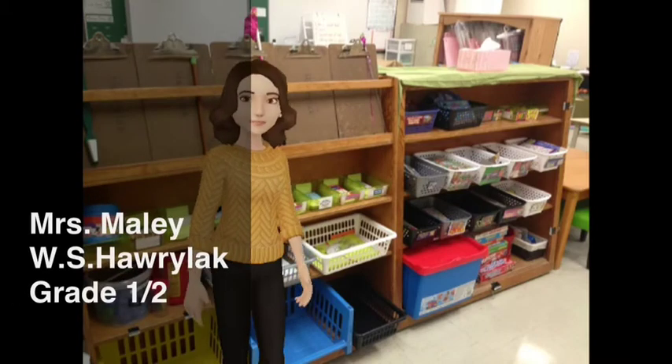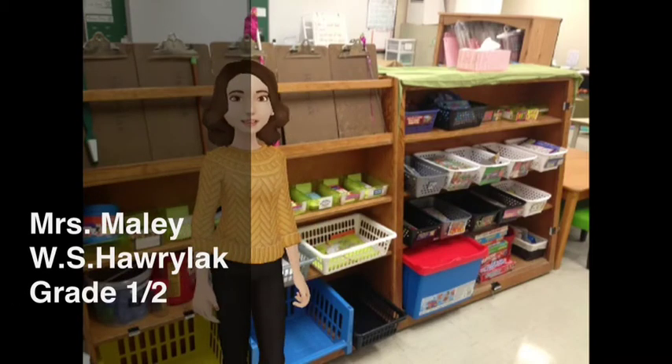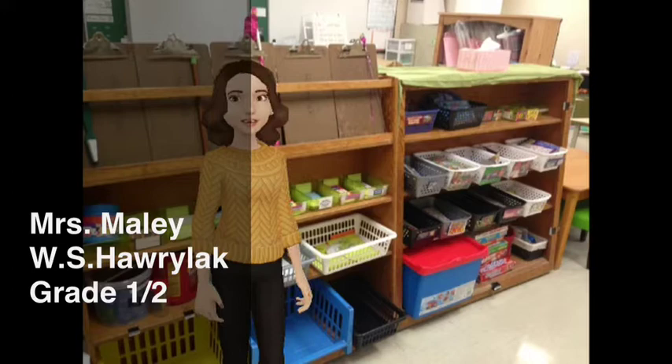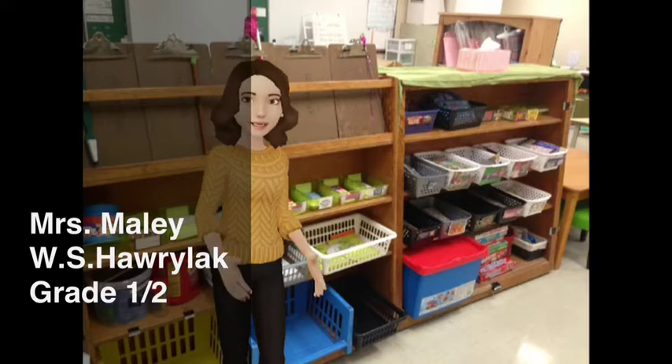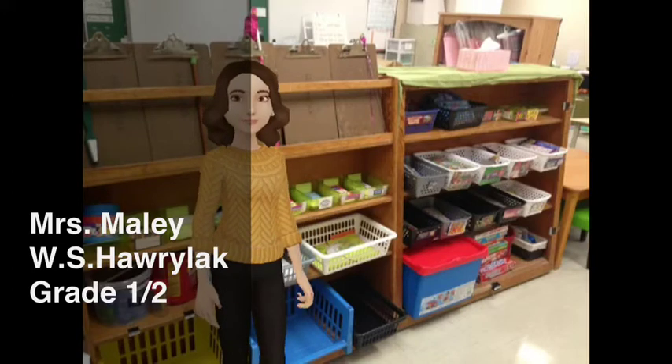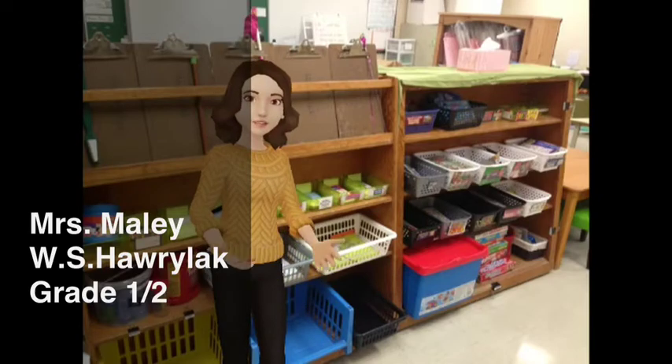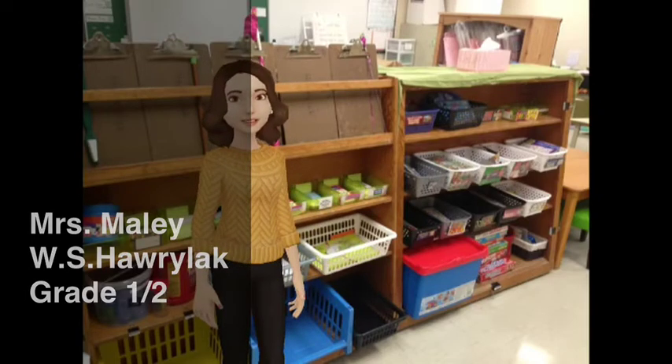Hi, my name is Mrs. Mailey and this is what you see when you first enter my classroom. I was really struggling with how to organize the shelves, so I decided to go out and buy all of those little baskets that you see. Even on the right, those puzzles used to all be in boxes and I decided to get rid of the boxes and put them all in baskets with a little cover on the front that said what puzzle it was and what it looked like.